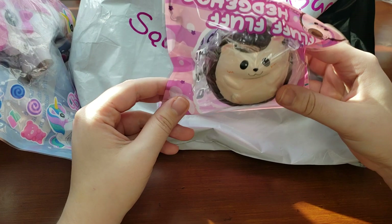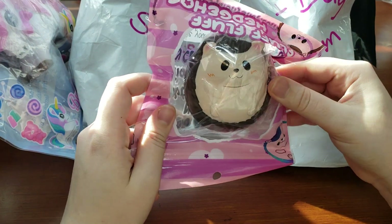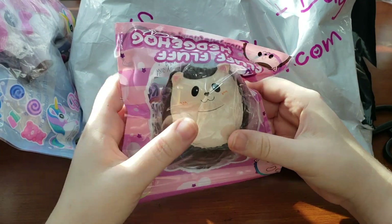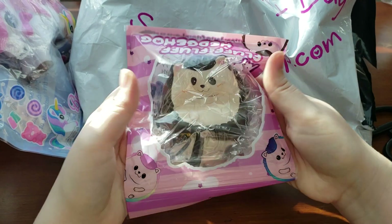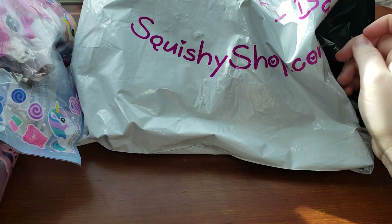Next is another little fluff fluff hedgehog. I do have the set of these, so I will not be opening this guy. Once again, wonderful size, wonderful texture, wonderful squish right here. And he will probably be finding a new home.